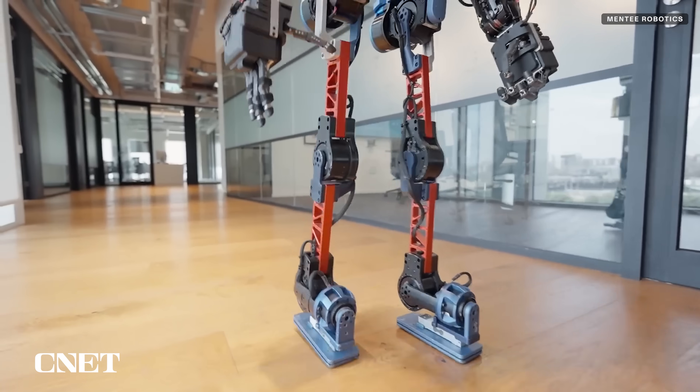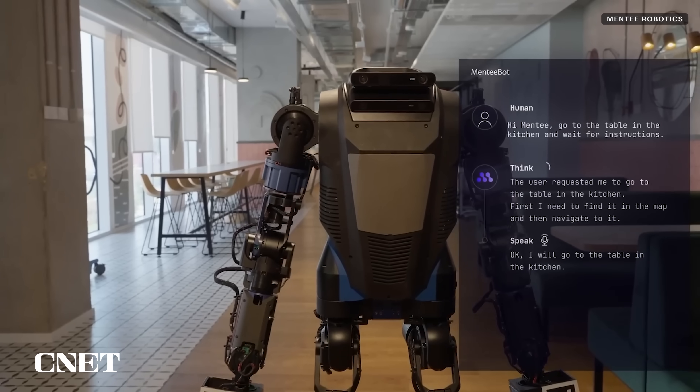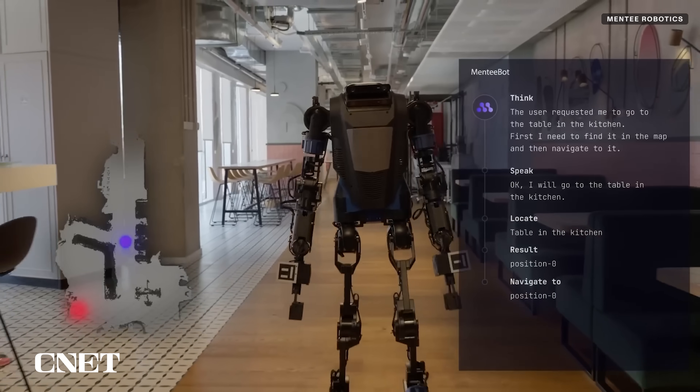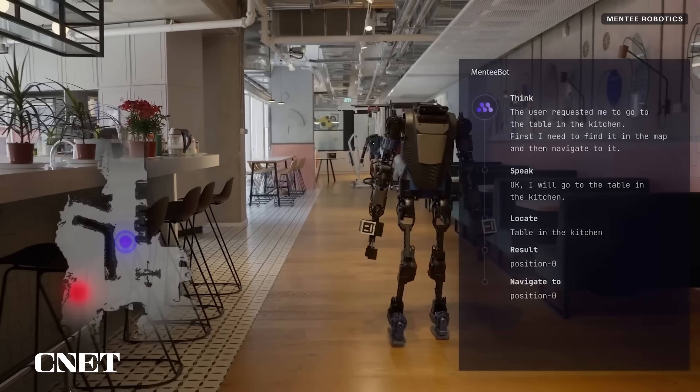MentiBot is designed to have AI at three main levels. First, it uses large language models to interpret commands so it can think through what steps it needs to take. Second, it builds a 3D map of the environment using a neural network, understanding objects and planning out the best path to take.